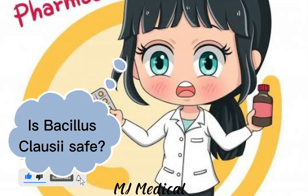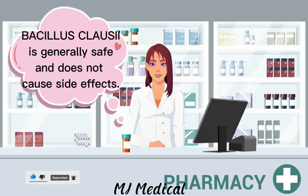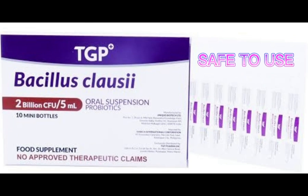Is Bacillus clausii safe? Bacillus clausii is generally safe and does not cause side effects.